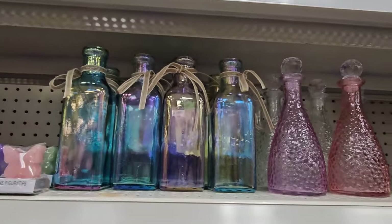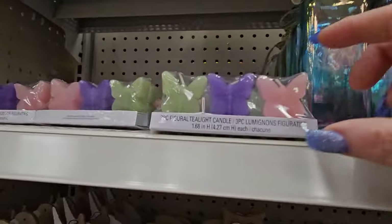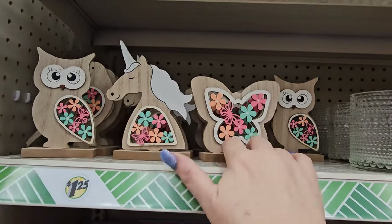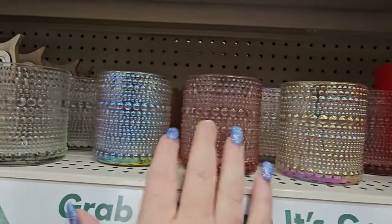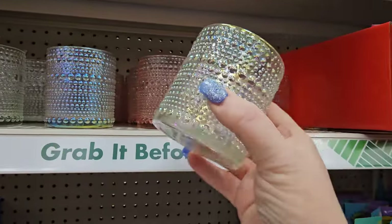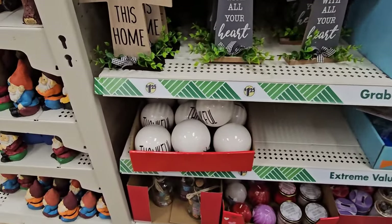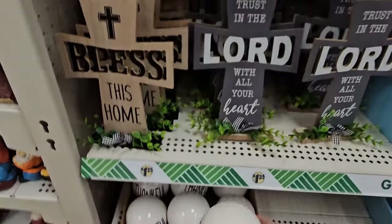We've got the vases up here again and our woven baskets. We've got the butterfly candles — tea lights in green, pink, and purple. I might get a set of those. We have our little wooden creature decor friends: owl, butterfly, and unicorn, and there's a birdie. We have some votive holders — this one is iridescent and changes color, this one's pink, that one's clear, and another iridescent one. And there's our Trust in the Lord and Bless This Home signs, and the white decor items that say simple words like thank you or family.